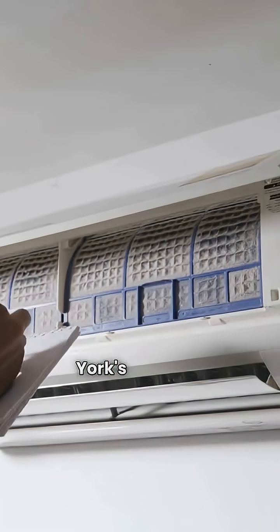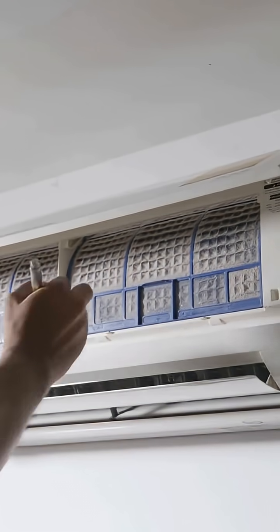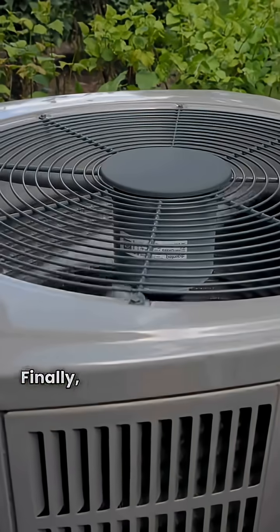But here's the kicker: York's YPLC is a communicating furnace, meaning it can sync with your thermostat for maximum comfort, while Rheem's R97V isn't listed as a communicating unit.